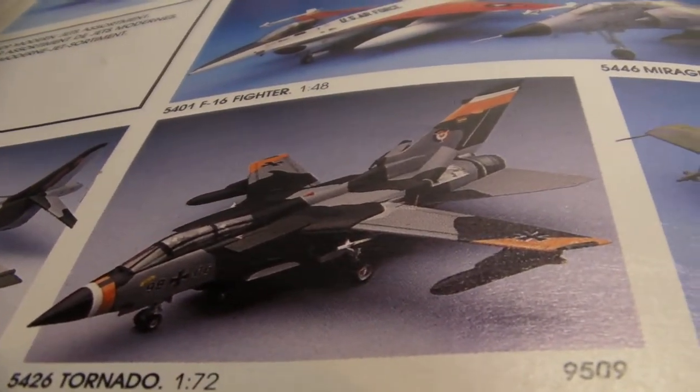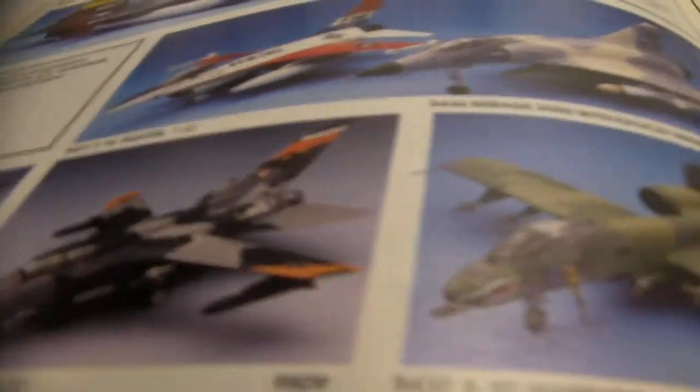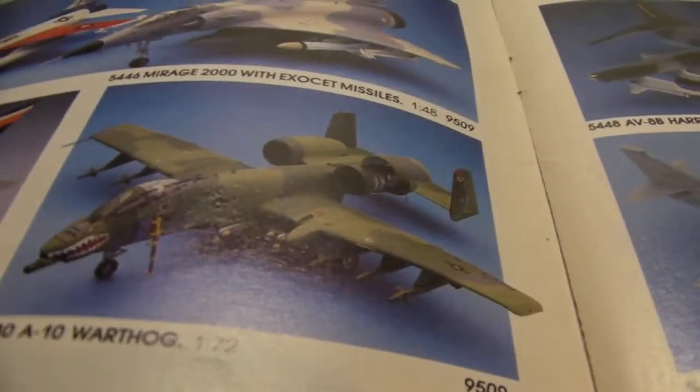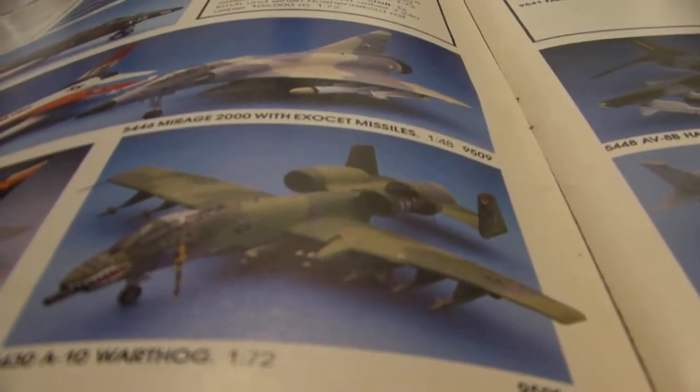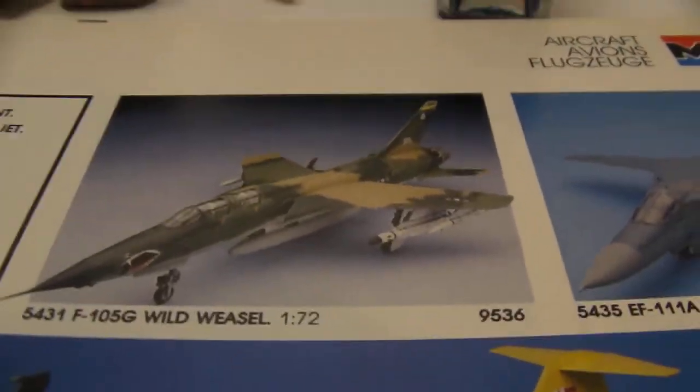The Tornado — it's always surprising me. Kind of a short, stubby plane; I'm surprised it flies so well. The A-10. I think there's more than one A-10 in this catalog. The Wild Weasel F-105G.